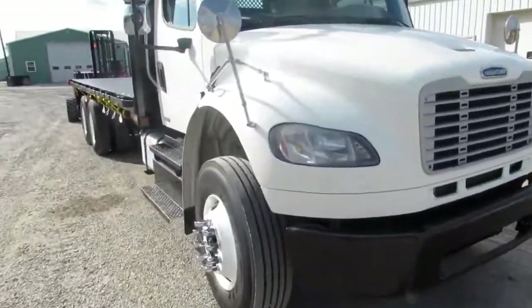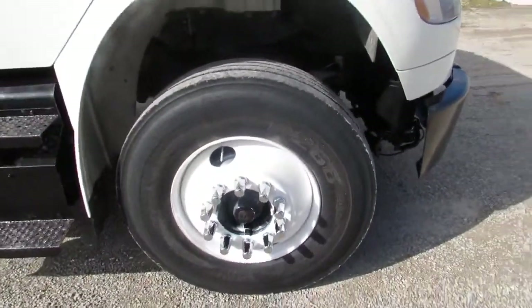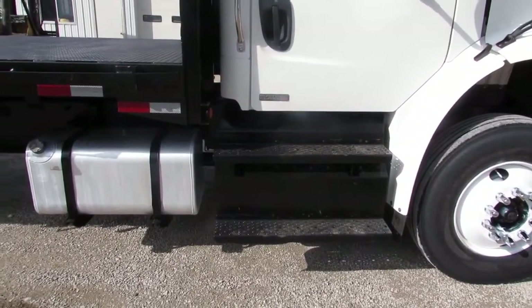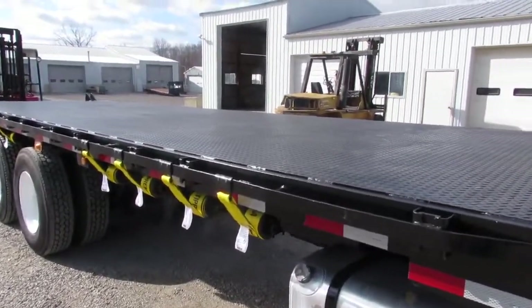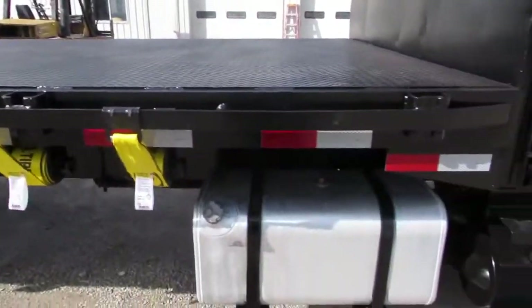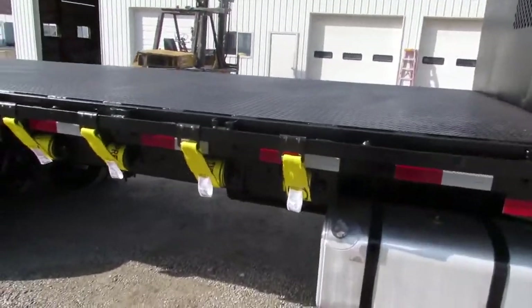Coming around to the passenger side, the front steer tire is in excellent condition with chrome tips again on the other side. The step on the passenger side has been reconditioned. The beautiful thing about this truck is it has a steel bed, steel diamond plate, 24 by 102. This unit has dual aluminum tanks, 50 gallon each, so you have a hundred gallon capacity.